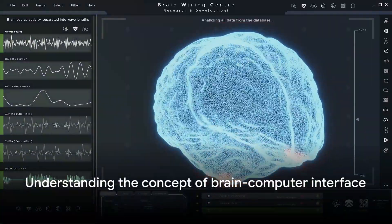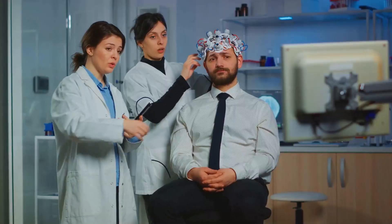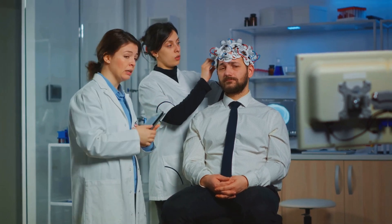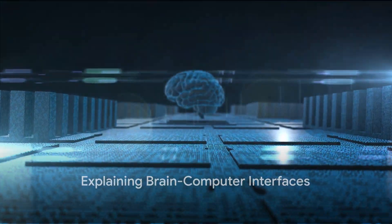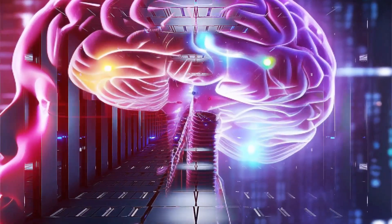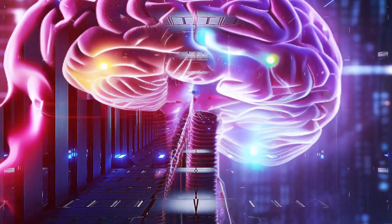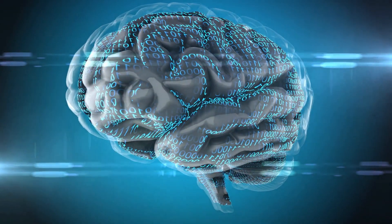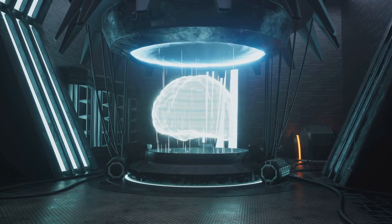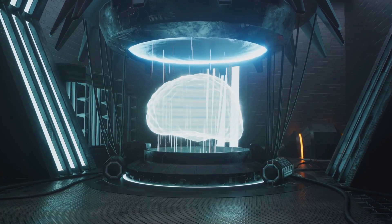What exactly is this brain-computer interface and how does it work? Brain-computer interfaces, or BCIs, are not as sci-fi as they sound. These interfaces are essentially a bridge between your brain and a computer. Imagine being able to control a device or communicate with a computer just by thinking. That's what BCIs aim to achieve.